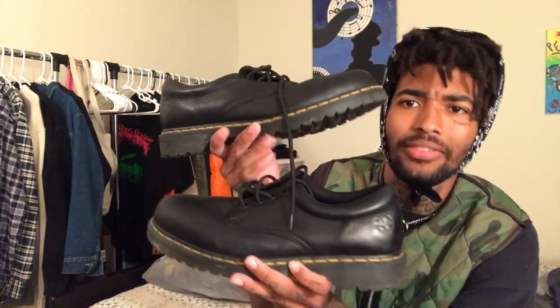Next is these Doc Martens — definitely not my size, they are super long. You guys saw these in the vlog. Size 11, definitely in good condition — not bad on the creases, just a little dusty. I'm going to dust them off and make them look fresh. I got these for eight dollars. If this was my size I would have kept them — I had Doc Martens but I sold them and I'm really mad about that. I'm going to put these up on the shop.